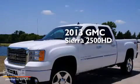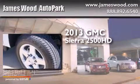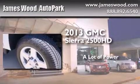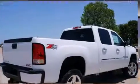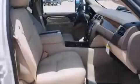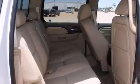This is a brand new 2013 GMC Sierra 2500 HD. Its top features include a navigation system, a sunroof, cooled seats, and alloy wheels.